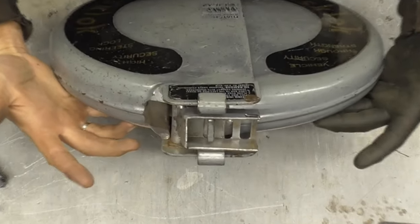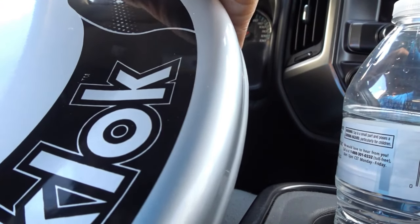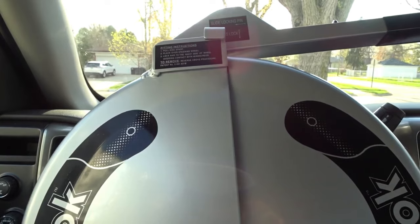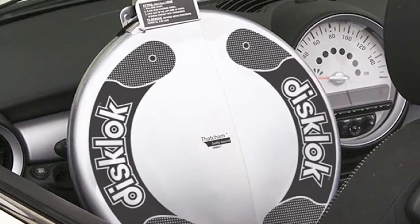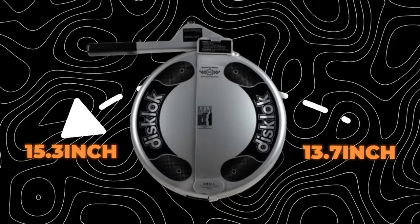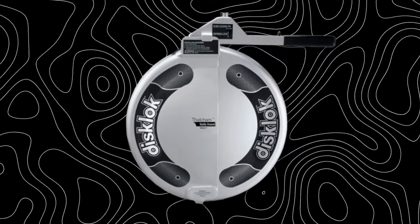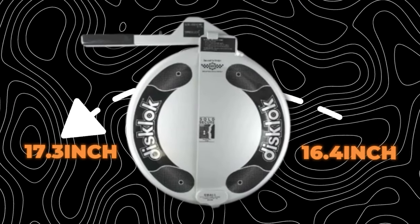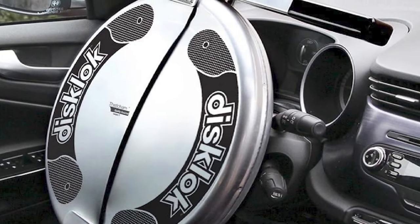Its full 360-degree coverage protects your steering wheel completely, safeguarding your airbag from accidental deployment during break-ins. Plus, its visible presence acts as a powerful deterrent against keyless entry theft, which is a common concern for car owners today. Choosing the right size is simple — it comes in three sizes: small (13.7–15.3 inches), medium (15.4–16.3 inches), and large (16.4–17.3 inches). It comes with three high-security keys and a branded window sticker for added security.